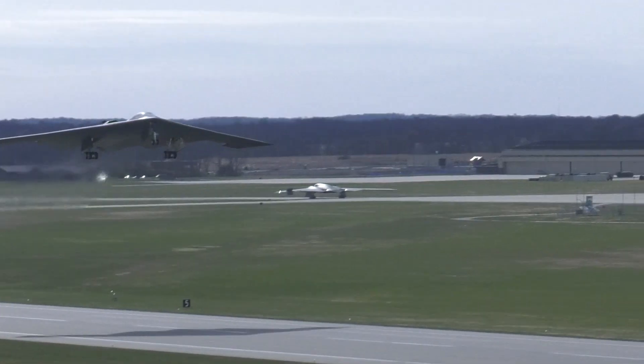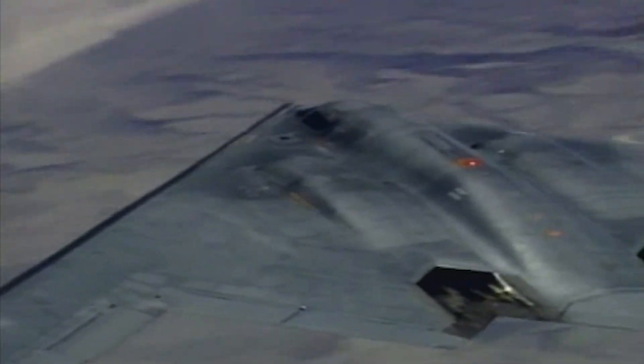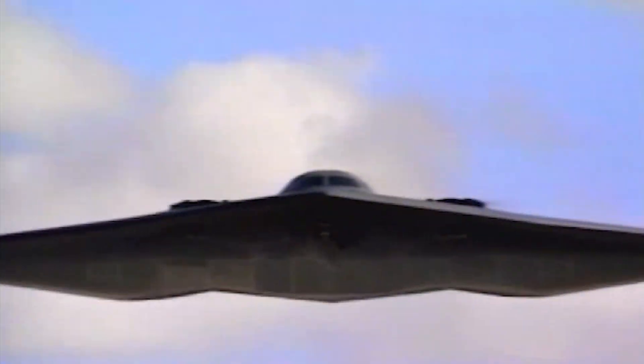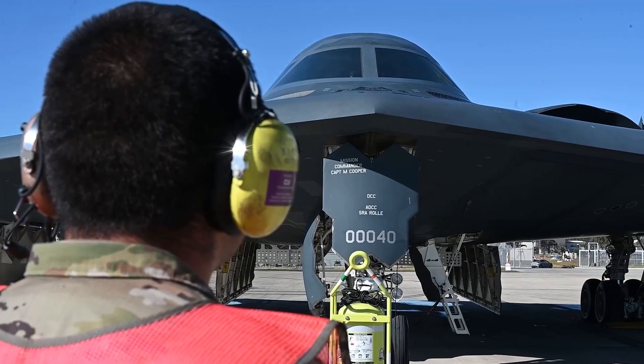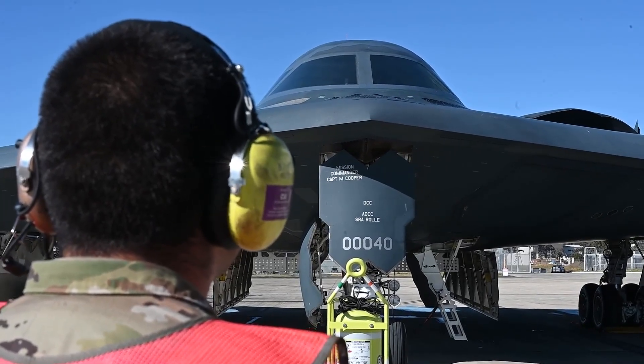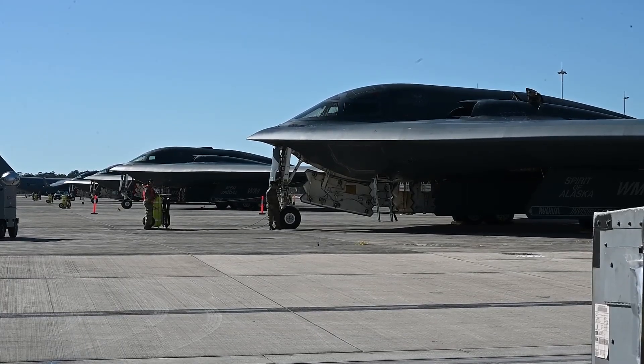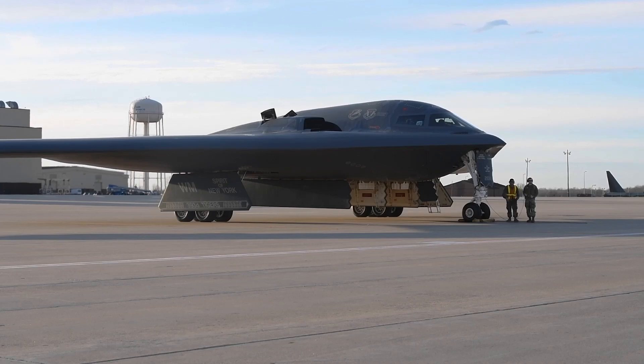But war today looks nothing like it did in 1989. The modern battlefield isn't just physical — it's digital, invisible, and unpredictable. Enemy radar systems have become far more advanced. Satellites can see through clouds, and air defense networks can lock onto aircraft the moment they cross a border. In that world, being big isn't an advantage anymore. It's a liability.